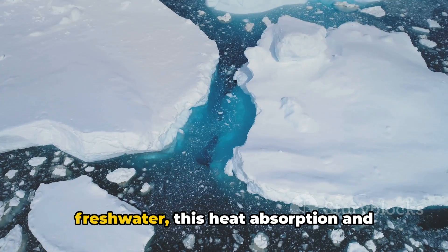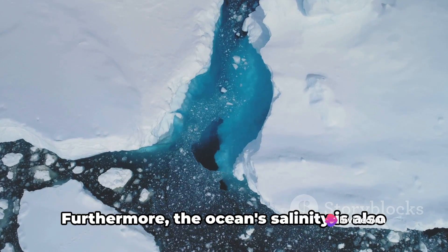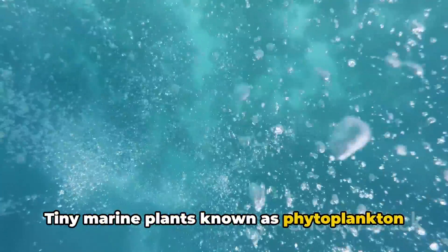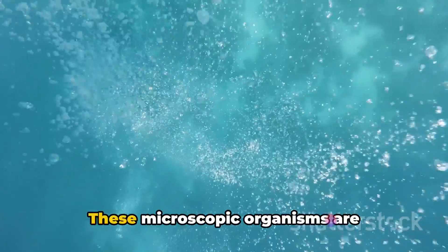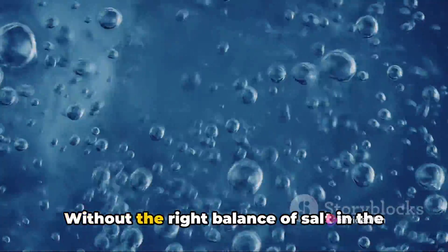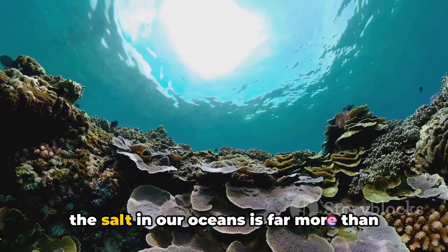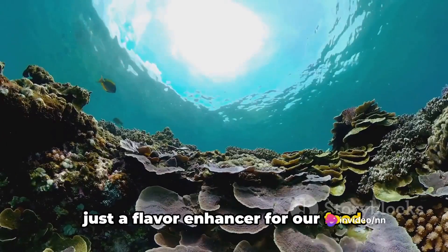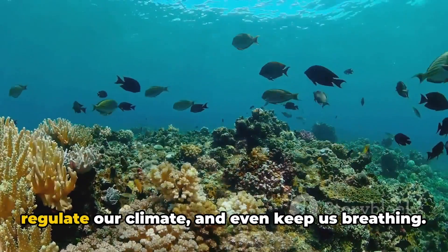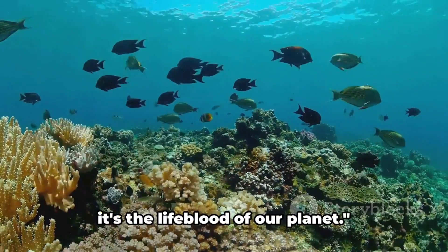If our oceans were to suddenly become freshwater, this heat absorption and distribution system could be severely disrupted, leading to dramatic changes in our climate. Furthermore, the ocean's salinity is also linked to the world's oxygen supply. Tiny marine plants known as phytoplankton rely on the ocean's salt content to survive, and these microscopic organisms are responsible for producing over half of the world's oxygen through photosynthesis. Without the right balance of salt in the water, these vital oxygen factories could be in jeopardy. The salt in our oceans is a fundamental component of our planet's life support system — it sustains a wide range of life forms, regulates our climate, and keeps us breathing. It's truly the lifeblood of our planet.